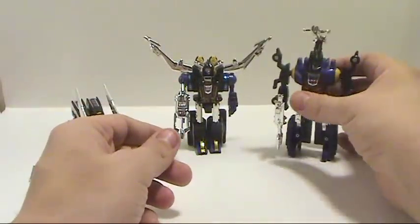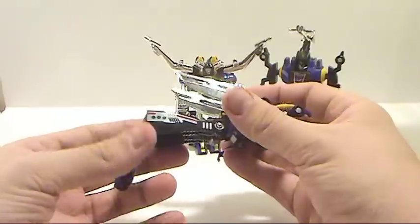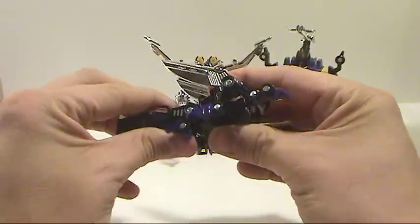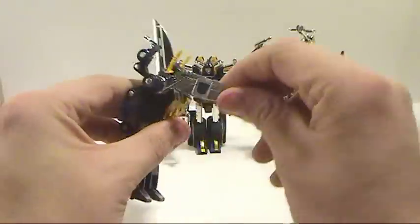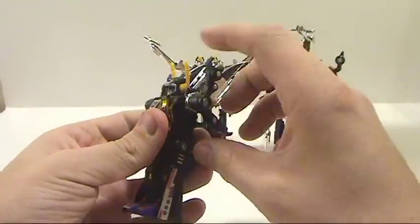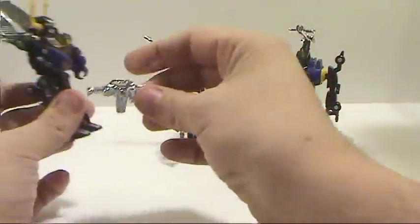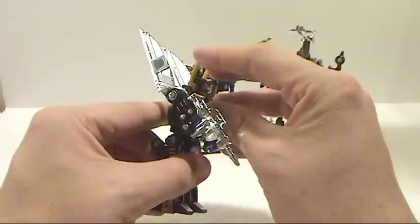Last but not least — the only one that didn't get a name change — Kickback. Actually pretty nice. I really like this guy. You just fold this up, straighten out the legs, rotate the head around to the front, rotate the wings back. Yeah, these do feel flimsy. These parts push together to form his arms. He's got the weird gun — you just slide it on like that. And there you have him with his little antennae.